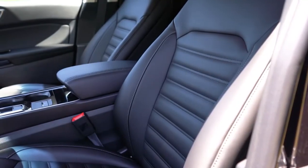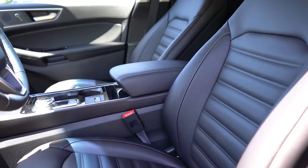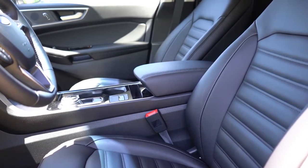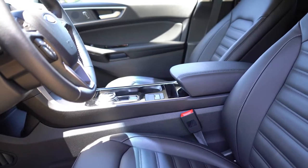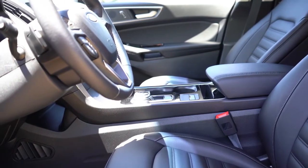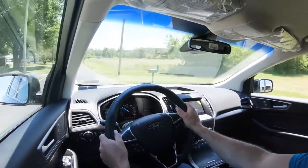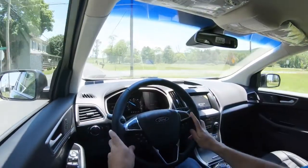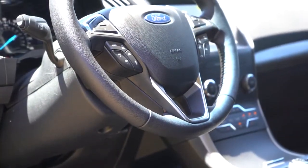Moving to the front seats: a 10-way power adjustable driver seat with cloth comes on the SE. The SEL adds a 6-way power adjustable passenger seat, heated front seats, and ActiveX seating material. The Titanium adds memory settings, full leather seating, and ventilated front seats — perforated leather is an added option for $2,875. The ST gets full leather with Miko suede inserts and ST badging. In our SEL today, not only are the seats comfortable, but the headrests are some of the softest I've felt — like a pillow, which is a nice change.